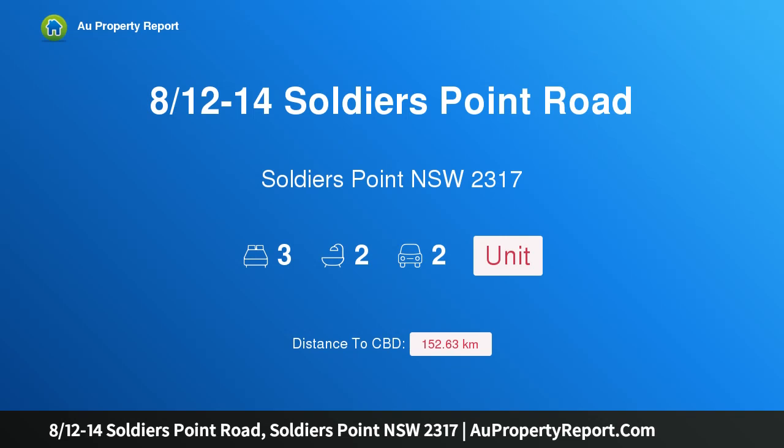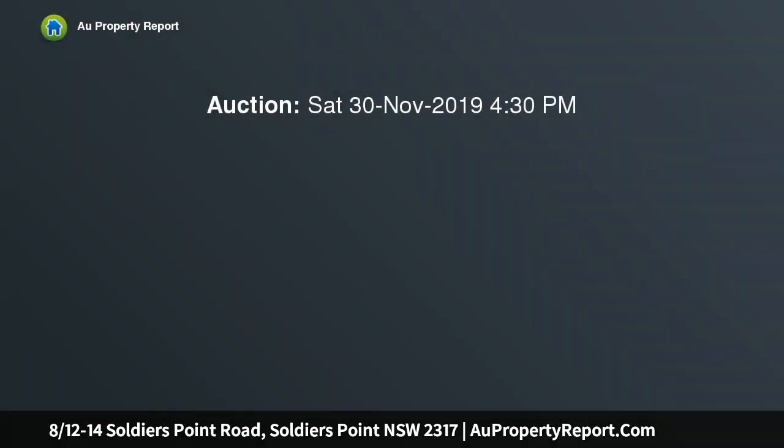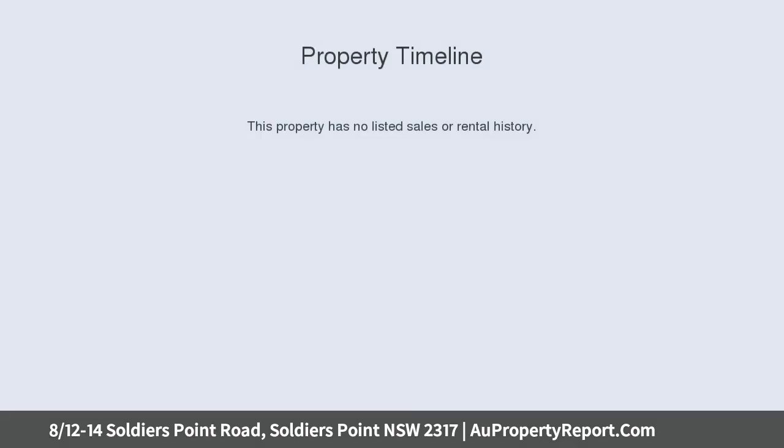Hi, I am glad to introduce property A12-14 Soldiers Point Road, Soldiers Point New South Wales 2317. Stunning apartment with water views across 100m to the beach, this brilliant ultra-modern 3 bedroom apartment...